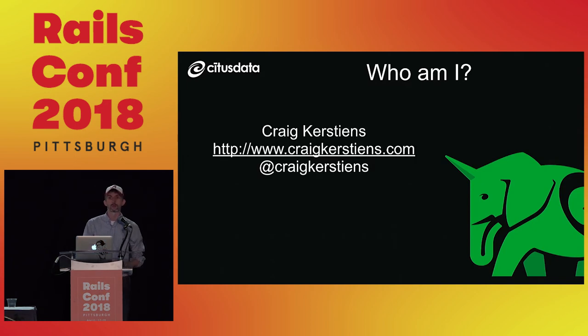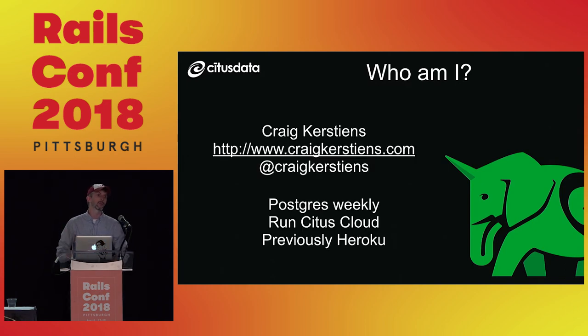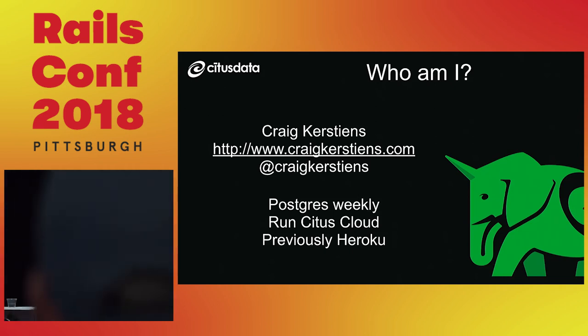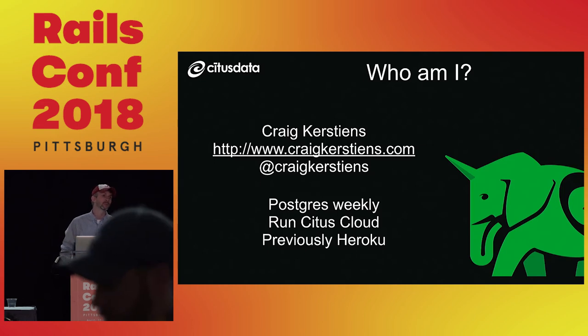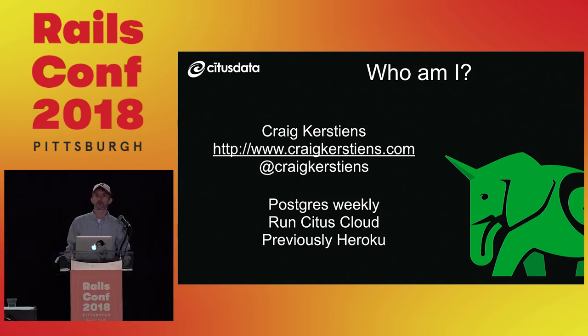A little bit of background on who I am. I curate Postgres Weekly — if you're a Postgres fan, hopefully you find something good in there. I run our database as a service at Citus, and previously I was at Heroku running Heroku Postgres for about five years.